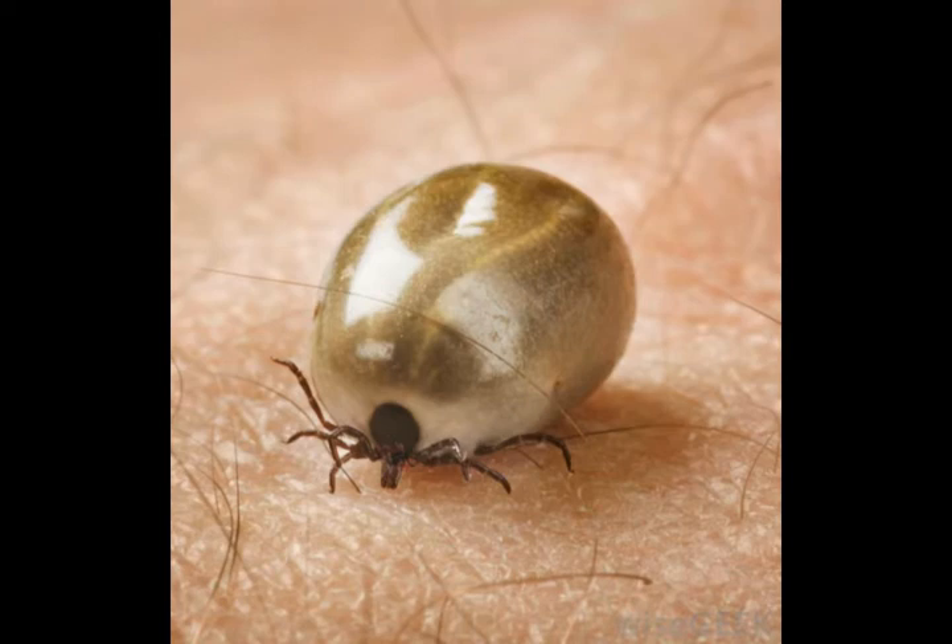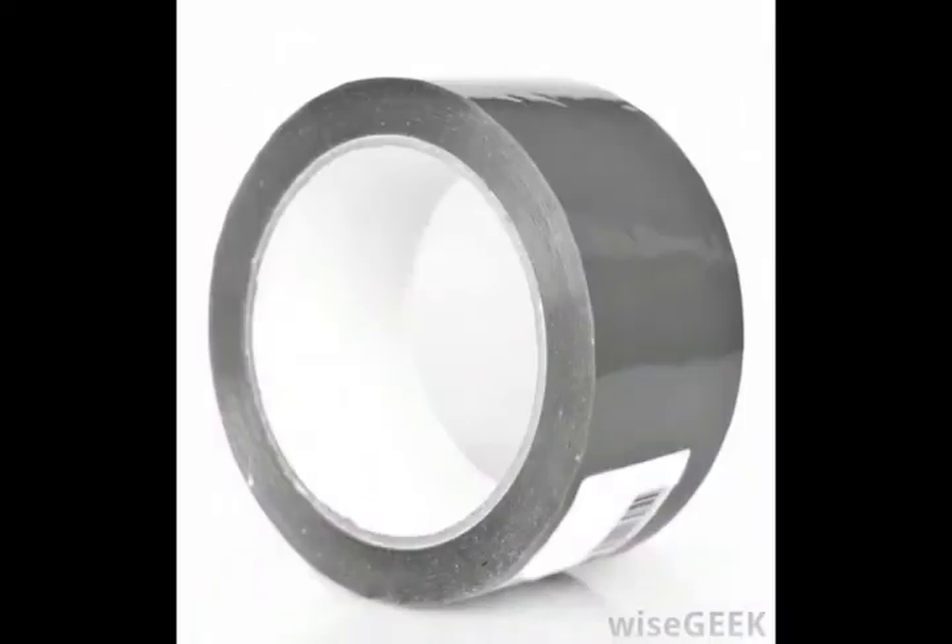The danger in ticks in this stage usually lies in their numbers. Where there is one, there are usually hundreds, if not thousands of others. Because seed ticks tend to congregate in the same area, they tend to find the same hosts, so someone who notices one nymph may find many others.